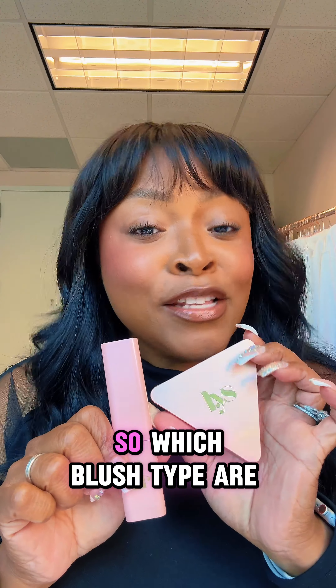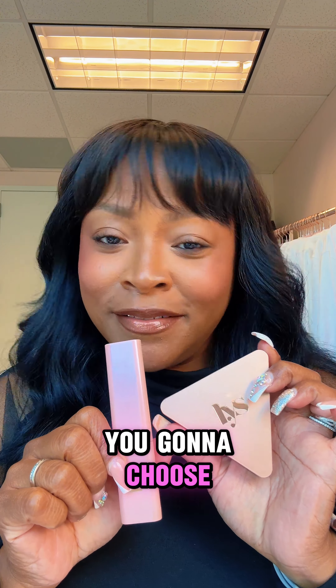You can really see the difference in the radiance on the glow side versus the matte side. They're both the same color blush but you can see the difference in the finish. You can't go wrong with either one. So which blush type are you going to choose?